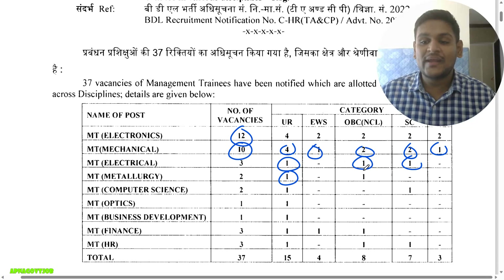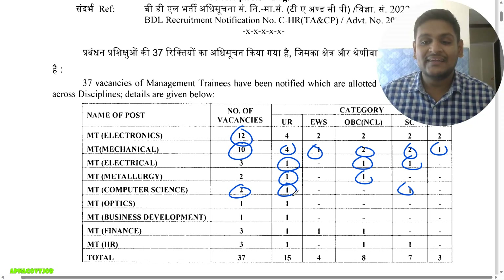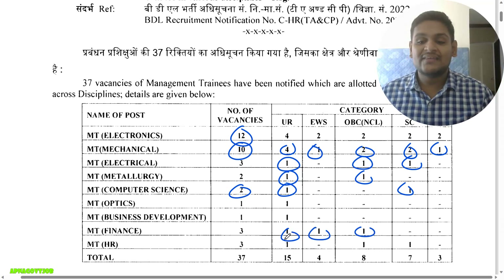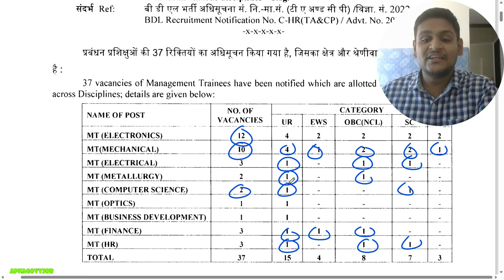Metallurgy has 2 vacancies: one for UR and one for OBC. Computer Science has 2 vacancies: one for UR and one for SC. Optics has 1 vacancy for Open. Business Development also has 1 vacancy for Open. Finance has 3 vacancies: Open, EWS, and OBC. HR has 3 vacancies: Open 1, OBC 1, and SC 1. This is the final distribution of the total 37 vacancies.